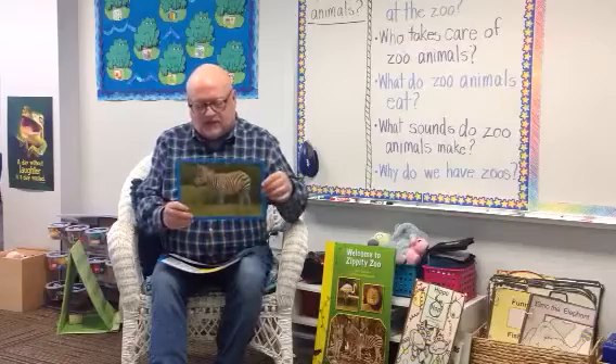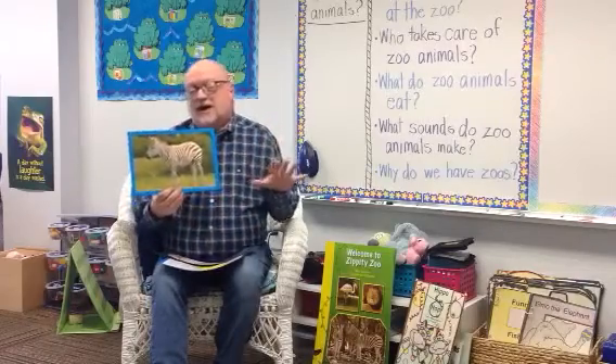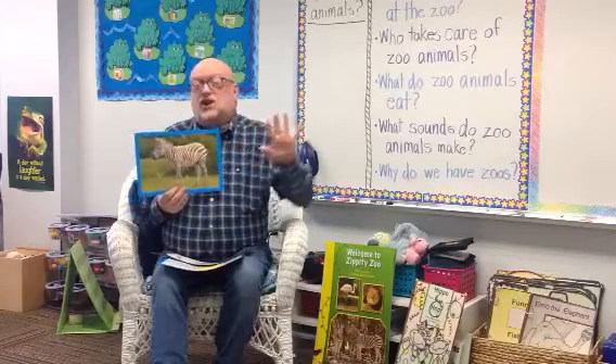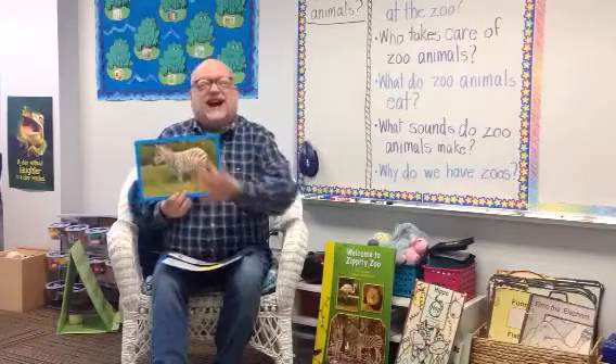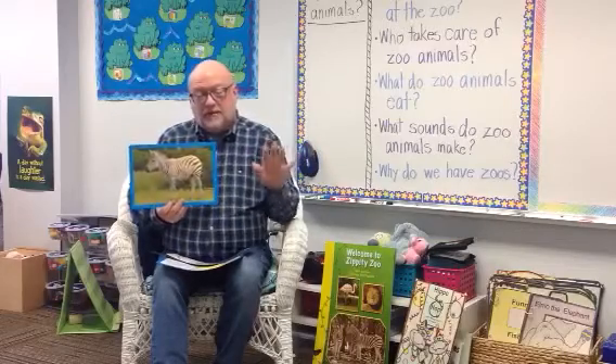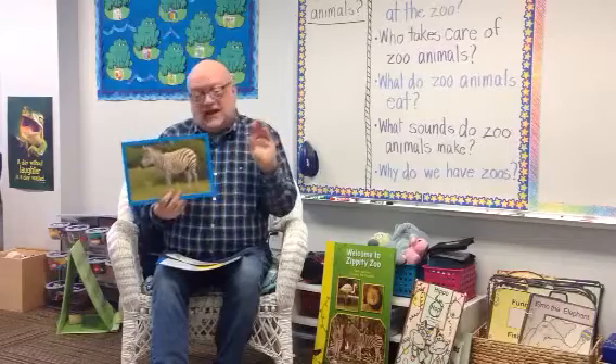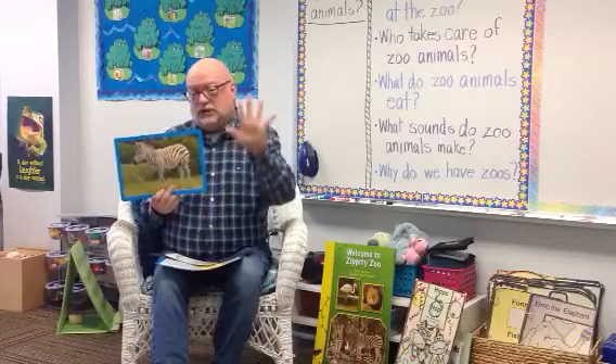The zebras have stripes that are kind of like our fingerprints. Fingerprints are the ones that you have on your hand. Nobody else on the entire earth has fingerprints just like you. And your fingerprints can help identify you. These are only yours.